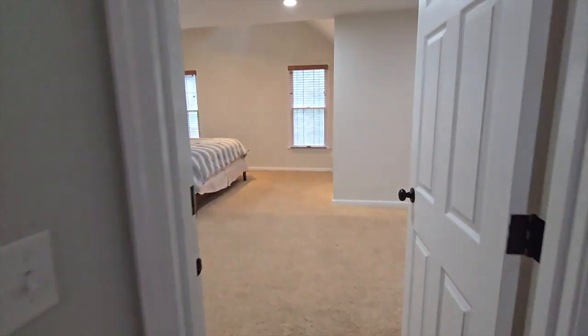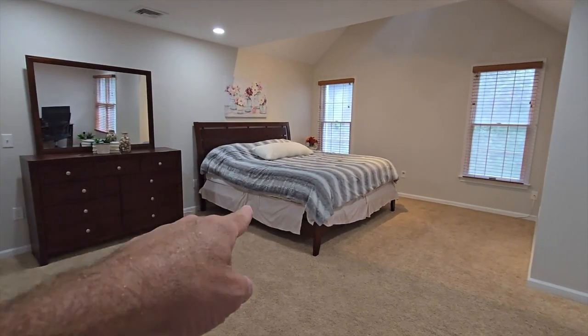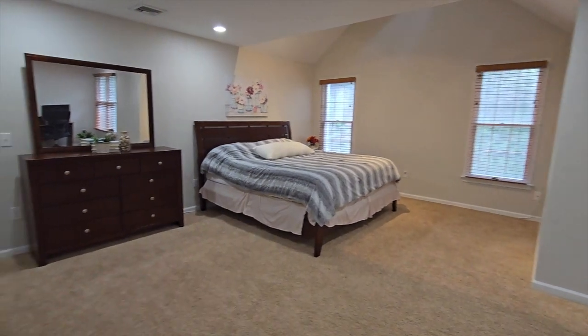We do have a pull-down attic here. The main bedroom is down the hall — it's pretty big. That is a king-size bed and look how much space you have.